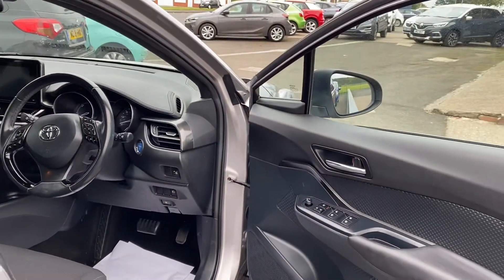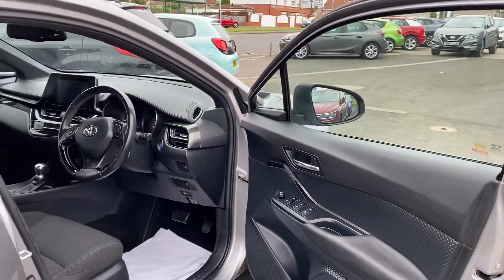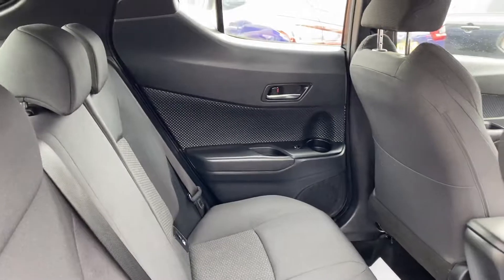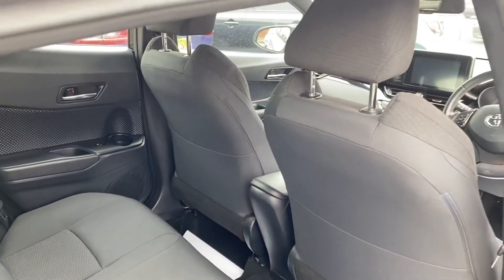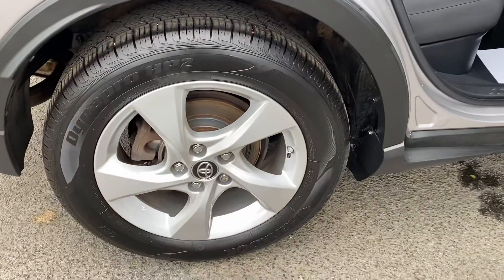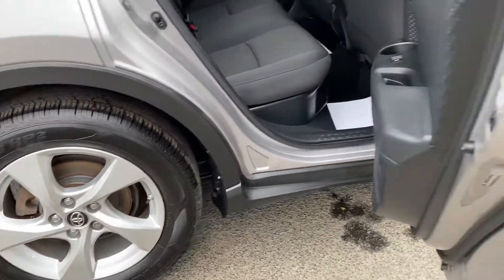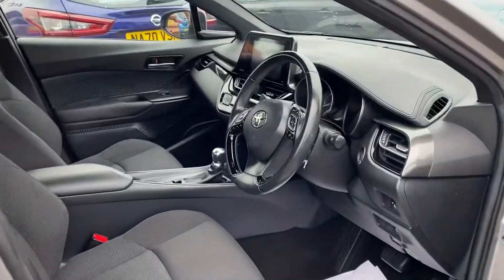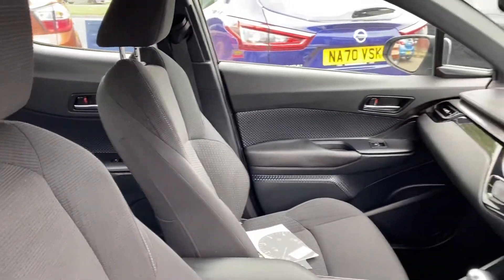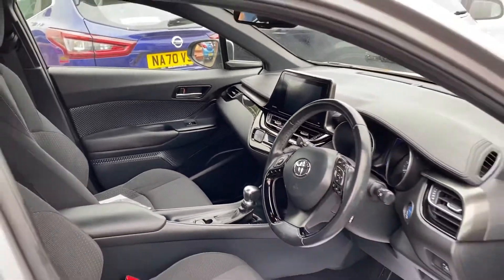All the wheels and all the tyres are brand new on the vehicle as well. Really nice vehicle — it would come with a full 12 months MOT and a full service before it left, so it's all ready to go.